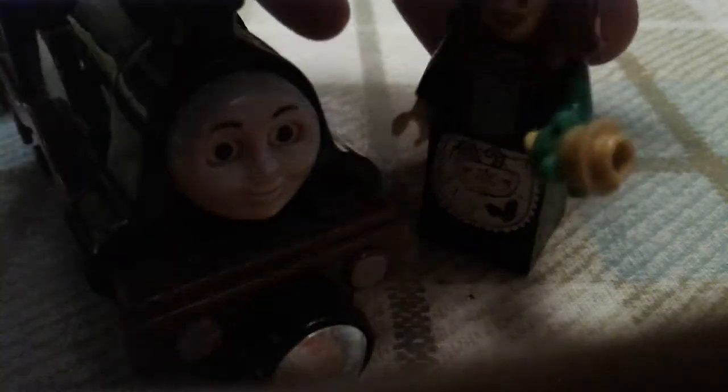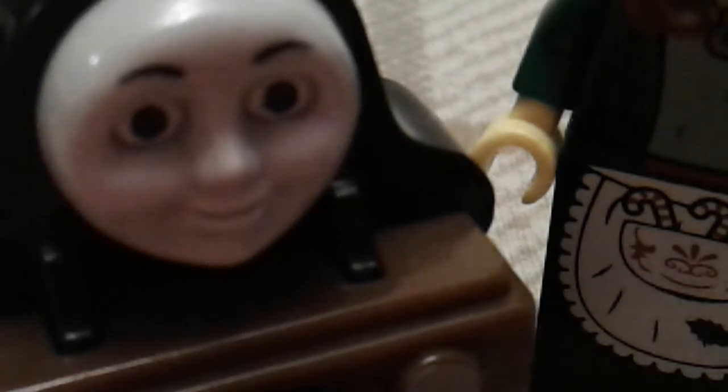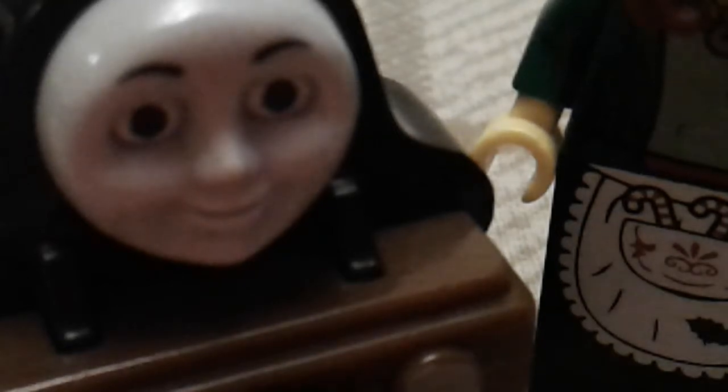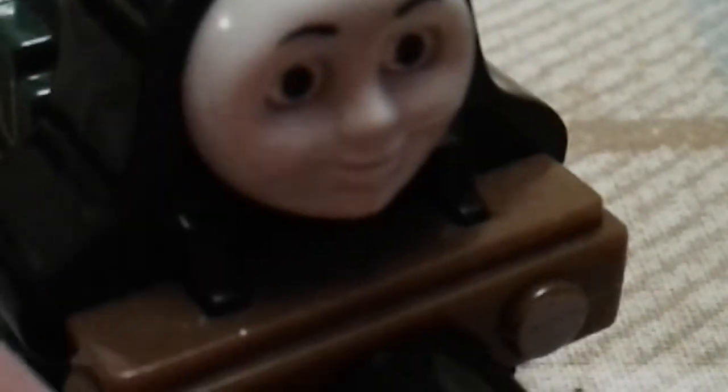Now let's look at the minifigure. This is the minifigure — we'll also have Emily in at the same time, might as well have both in. I'm just going to zoom in so you can still see. I chose a Christmas skirt which I got at Legoland — you know, when they used to have those big minifigure stands full of minifigure stuff and you'd get a free pack. I'd never got skirts before, so I got free skirts. She also has a green cardigan and an Emily face.